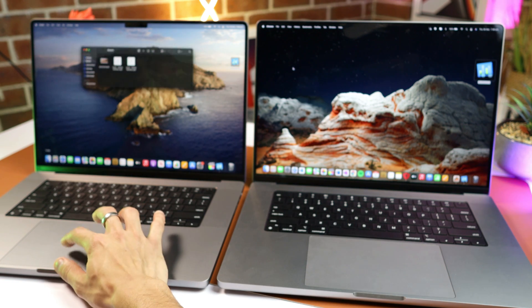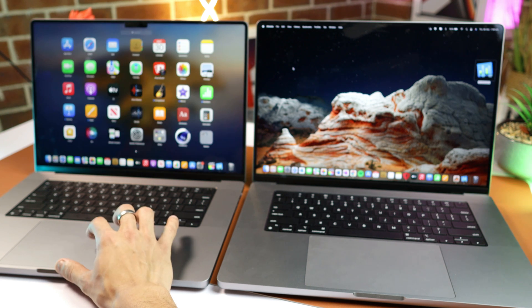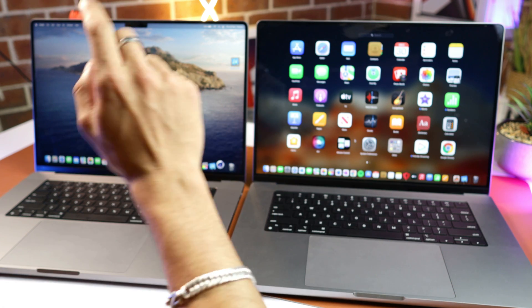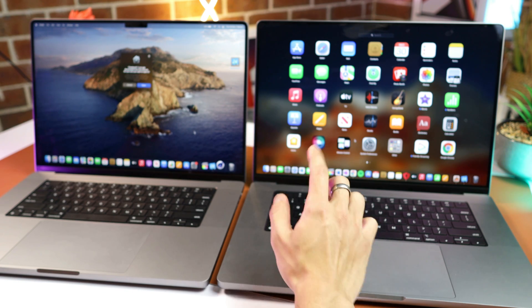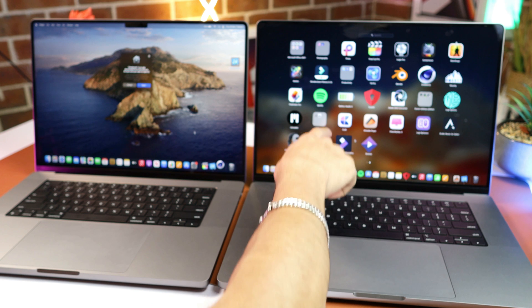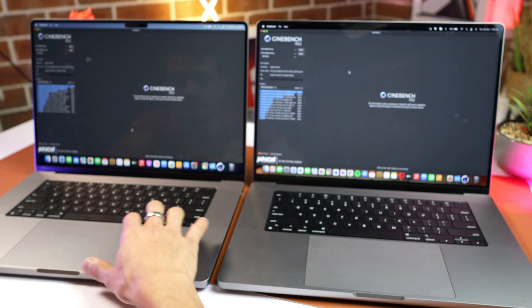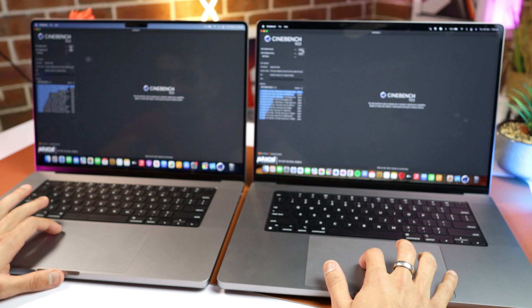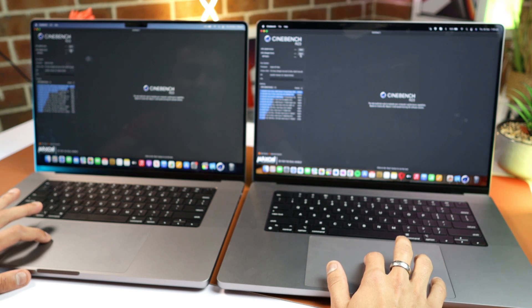Let's move on to running the 3D benchmark on both laptops using Cinebench. I'll also be showing you how much battery each laptop consumes during these tasks. I've got a few extra apps open on one MacBook, so I hope it doesn't affect the battery life too much. Let's try to run the single-core test on both at the same time.